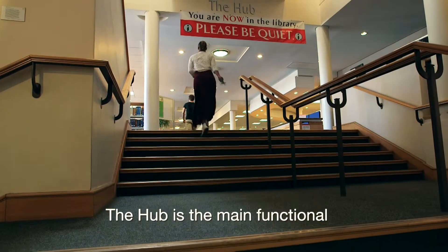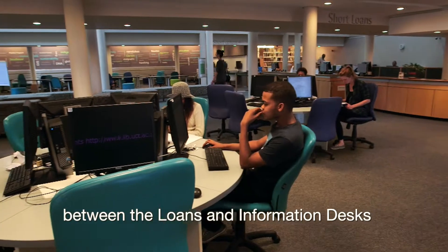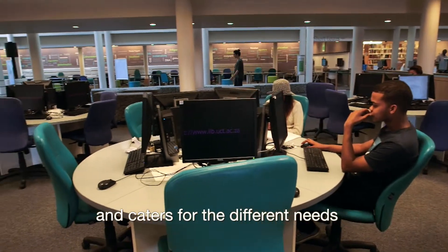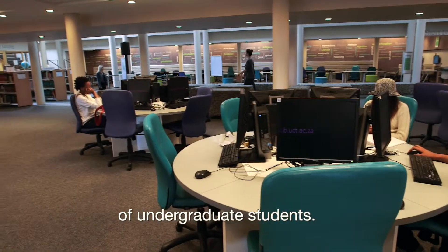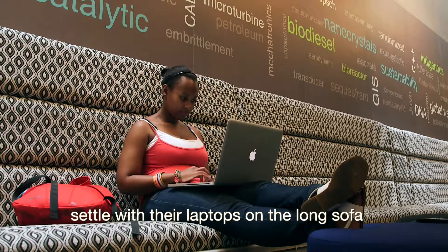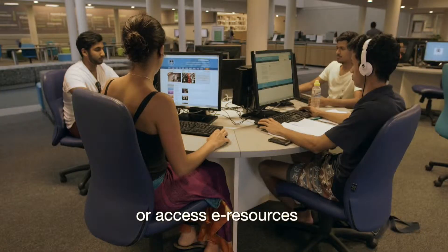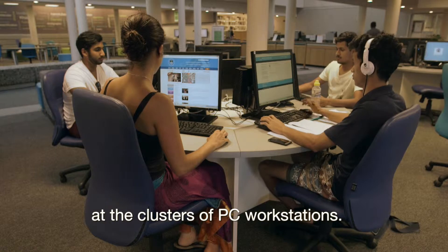The hub is the main functional level of the library. This is the central floor between the loans and information desks and caters for the different needs of undergraduate students. Students can interact with friends on the zebra bench, settle with their laptops on the long sofa against the tag cloud wall, or access e-resources at the clusters of PC workstations.